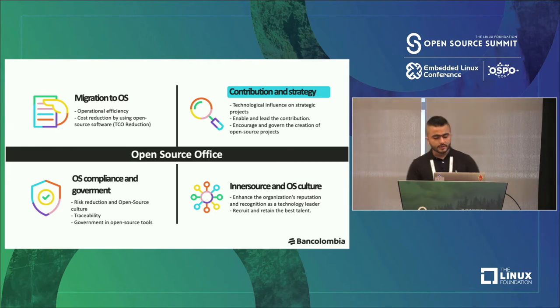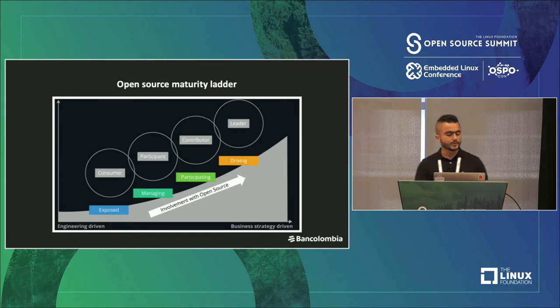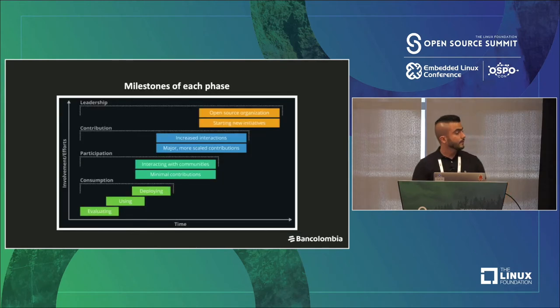Another topic is contribution and strategy. Which initiatives do we have here? The first step for defining our contribution strategy was to identify our maturity to define our plan. We are using a tool called the open source ladder to identify which level we are at. We have a consumer that only uses open source, a participant that contributes a little bit, a contributor that has a lot of open source contribution and is releasing open source, or a leader that creates communities and leads the future of open source projects.